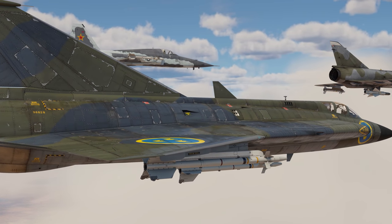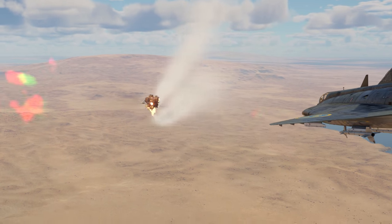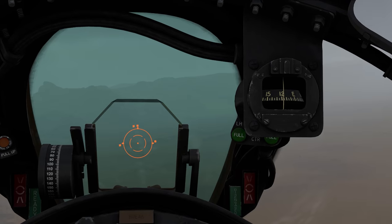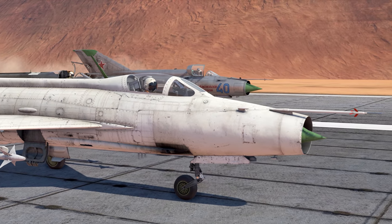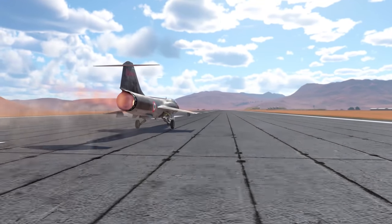Supersonic aircraft are one of the key parts of modern warfare. They are equally effective against aircraft and ground targets, capable of reaching their destination in the blink of an eye and destroying their targets in one swift, decisive strike. Do you enjoy flying them? What are your favorites? Tell us in the comments below — we're listening.